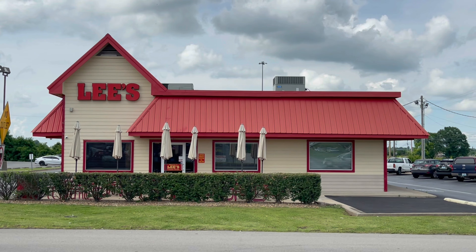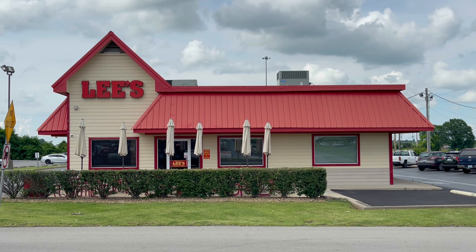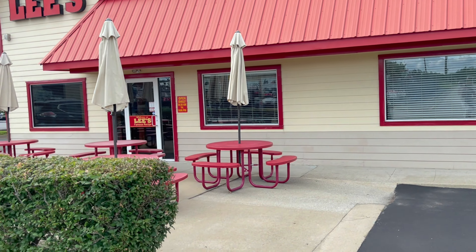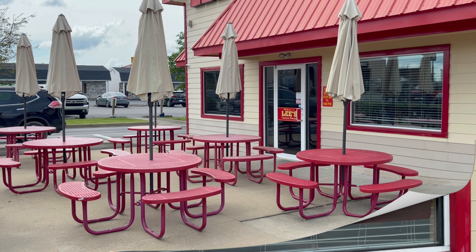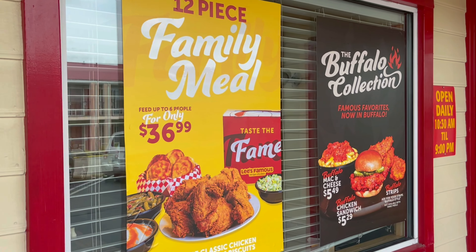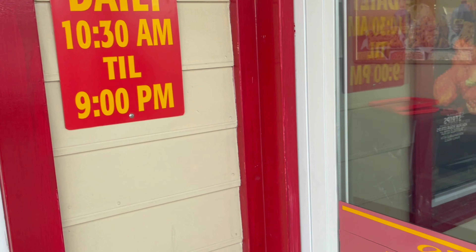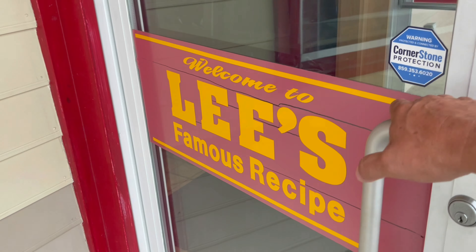This is what Lee's Famous Recipe Chicken looks like. It's a cute little building. You'll notice they have some umbrellas for outdoor seating. They open daily from 10:30 a.m. to 9 o'clock p.m. Let's go inside Lee's Famous Recipe and see what it looks like.